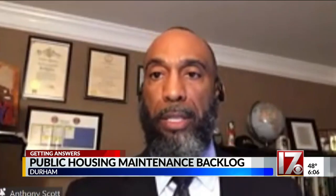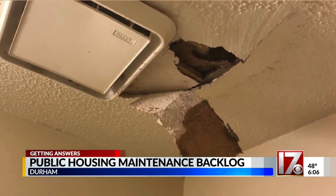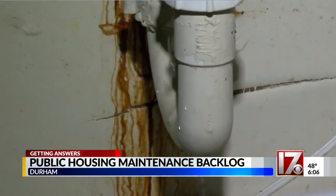Frankly, we all have known that DHA has not done a good enough job. What we are trying to do is make sure that we can raise the level of accountability. In the meantime, Scott says they have hired some additional temporary workers to help them get caught up on this backlog.